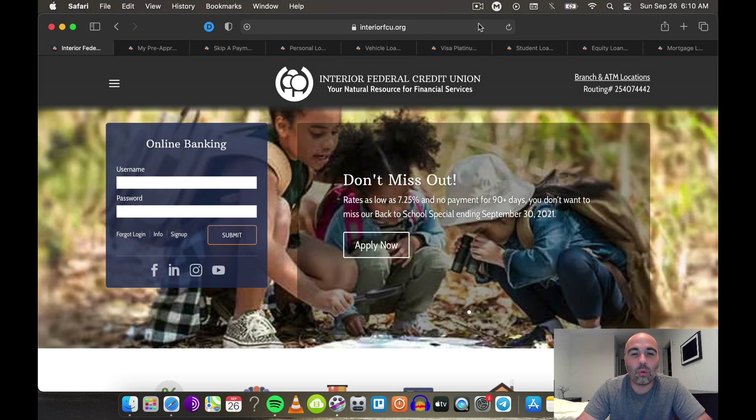Welcome everybody back to the Radical Marketer YouTube channel where we talk about how to leverage credit, how to leverage social media, and how to make money online.